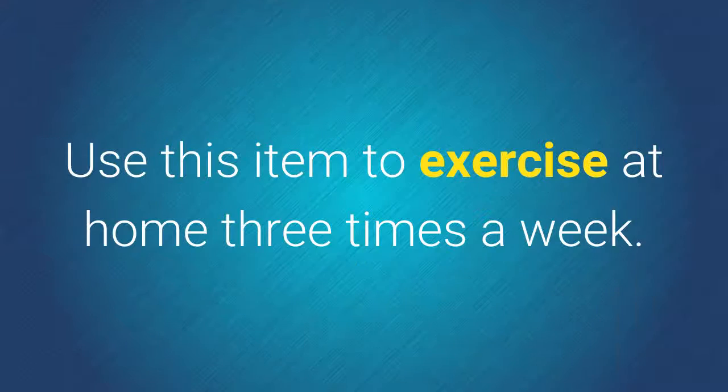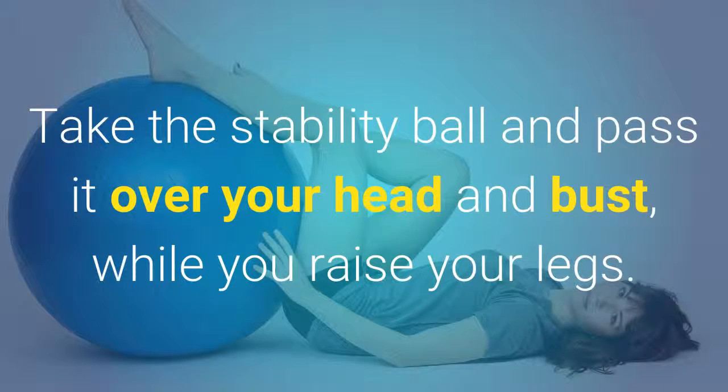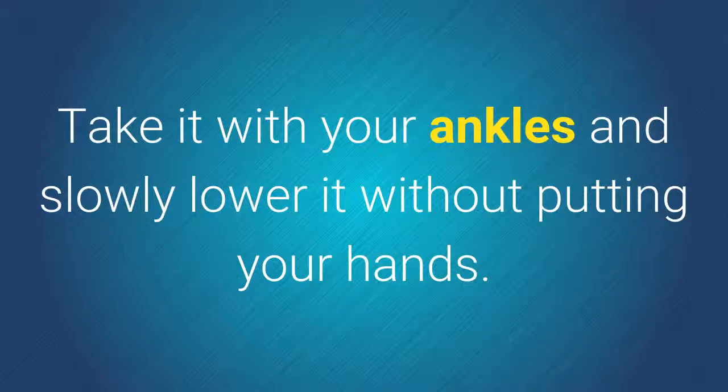2. Buy a ball. Use this item to exercise at home three times a week. Lie on your back with your arms extended over the head and legs outstretched. Take the stability ball and pass it over your head and bust while you raise your legs. Take it with your ankles and slowly lower it without putting your hands. Repeat 12 times.